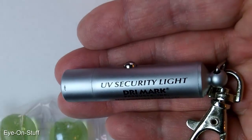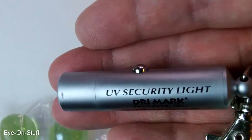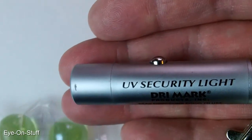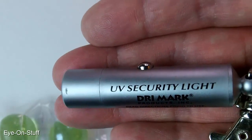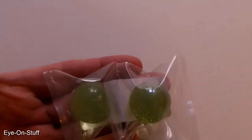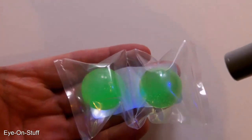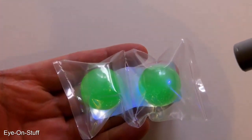I have a UV light here, and if I dim the lights, the UV light should make the marbles glow green. That's very cool.